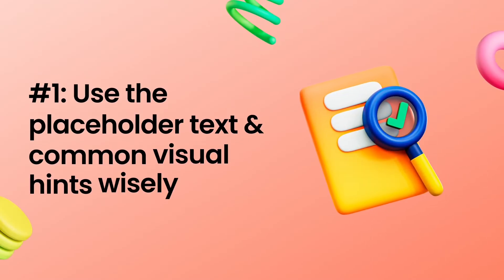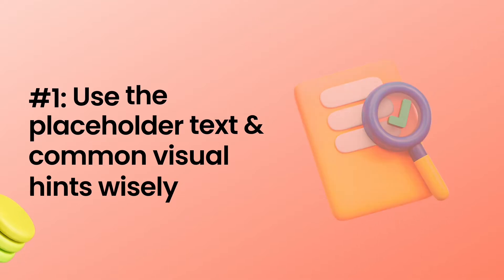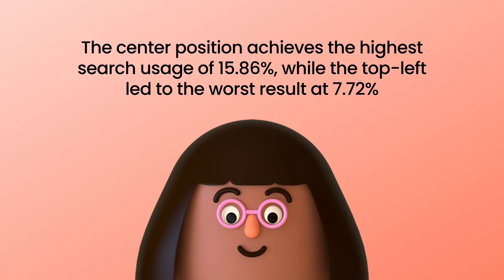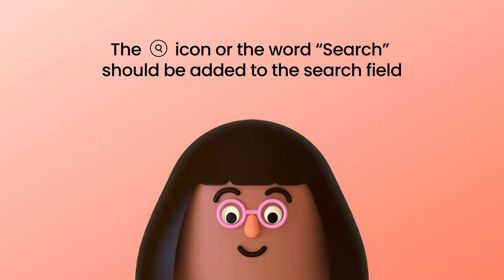Tip number one: use the placeholder text and common visual hints wisely. The placement of the search bar should be at the top center or the top right corner of the page. Research shows the center position achieves the highest search usage of 15.86%, while placement at the top left led to the worst result at 7.72%. Regardless of the position, the universal visual hint for the search bar is the magnifying glass icon. This icon or the word 'search' should be added to the search field to indicate that users can go to the search results page by clicking it. You should also allow shoppers to do this by hitting enter on a keyboard, or 'go' on a mobile keyboard.